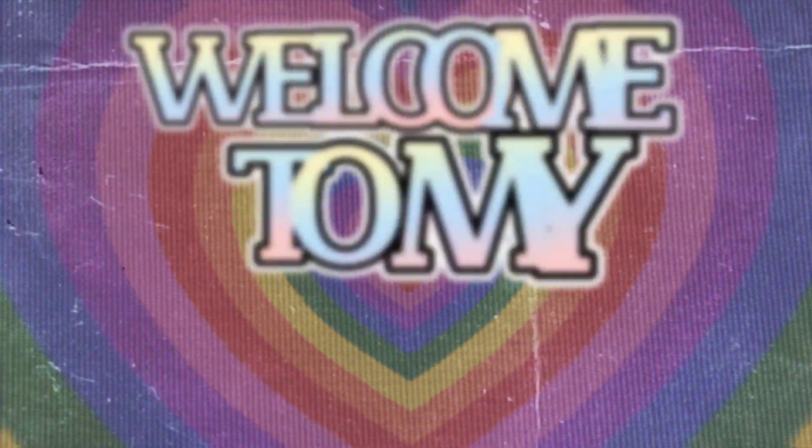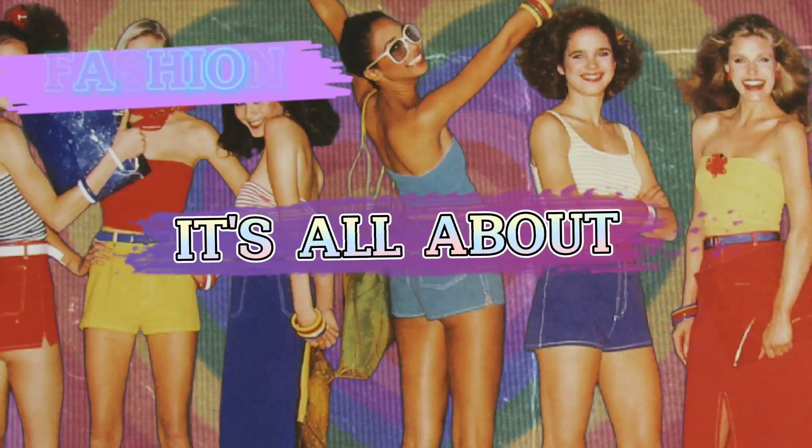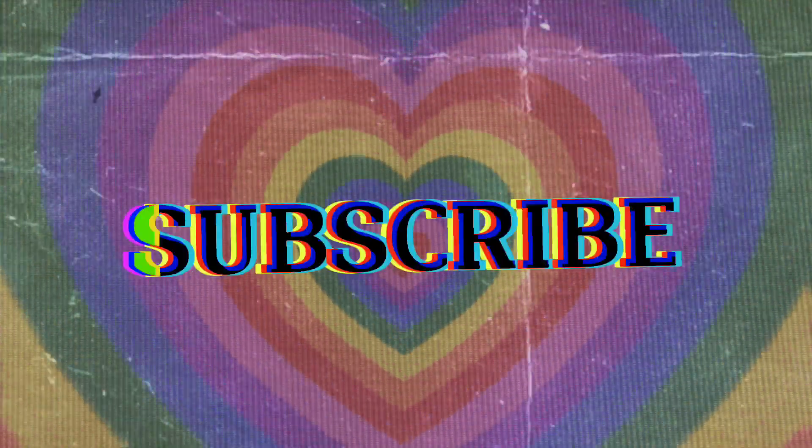Welcome to my vlog. It's all about fashion, travel, arts. Blog, book, subscribe.